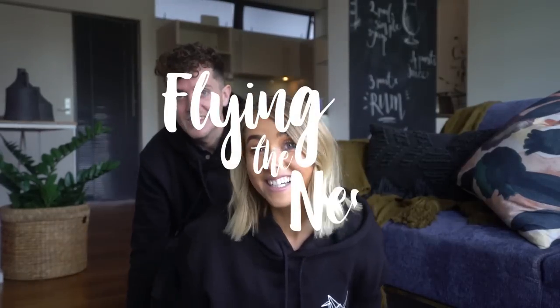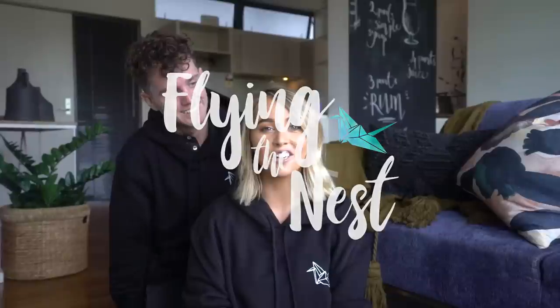Hey guys, we are in Auckland. We're in New Zealand. A lot of you guys have been asking for me to do a packing video to show you guys what I'm packing for the whole month that we're in New Zealand.